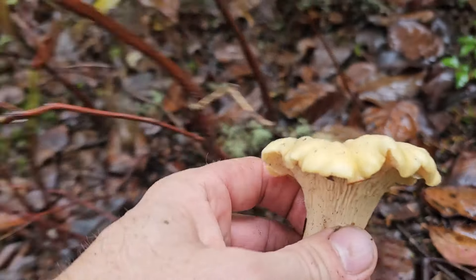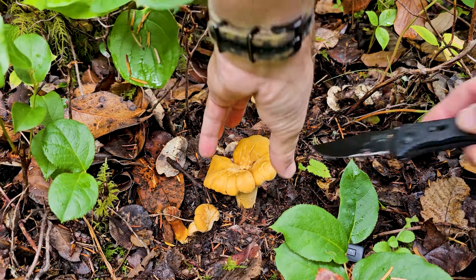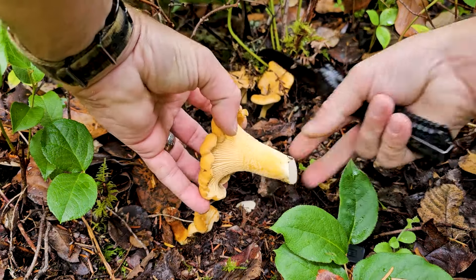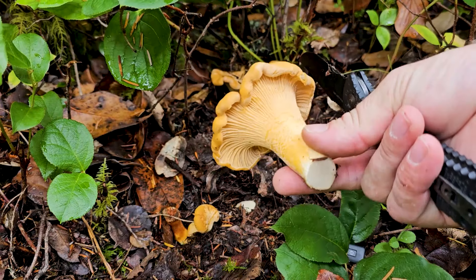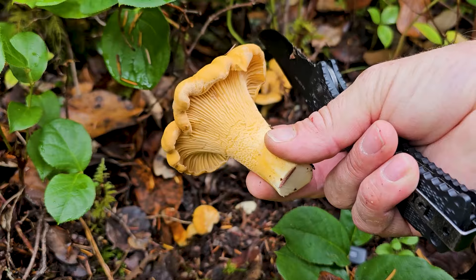Another way chanterelles were described to me when I was brand new is that they're kind of vase shaped. You can either pluck or cut the chanterelle, but I like to cut them to simply keep the dirt out of my basket. These mushrooms bruise pretty easily so I like to carry a basket or a bucket. The golden chanterelles we get here in the Pacific Northwest have something in them that insects just don't like, so they're usually in great shape and have a really good shelf life — staying fresh in a paper bag in the refrigerator for a couple of weeks.